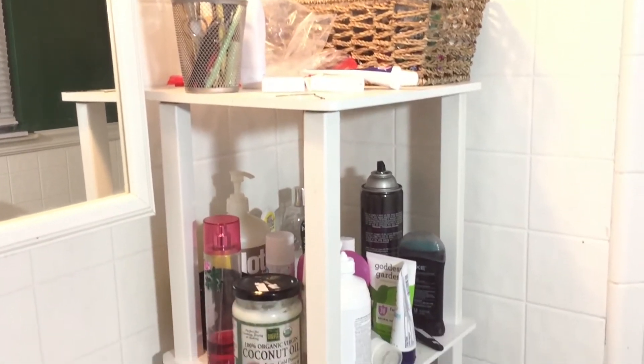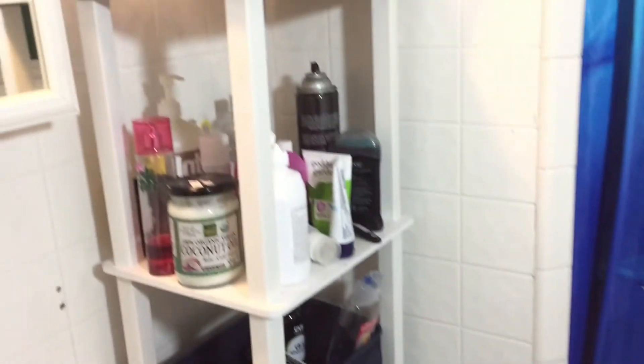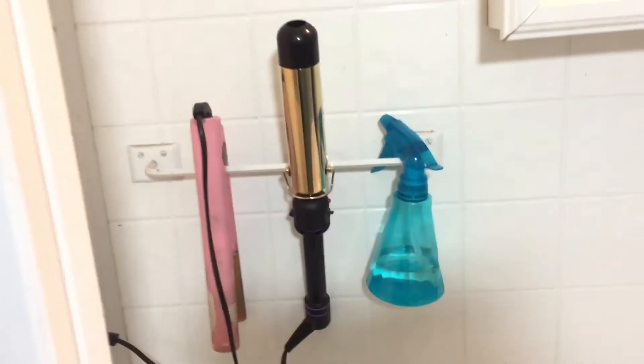I'm going to leave the giveaway instructions in the description box below if you guys are interested, and let's go ahead and get on with this video. In today's video, I'm going to show you guys how I decluttered my bathroom — this includes all my makeup, facial accessories, soaps, lotions, everything. As you can see, it's pretty cluttered and I'm going to try my best to declutter it. I got this column organizer from Family Dollar for about $20 and it works perfectly, it's just gotten cluttered.